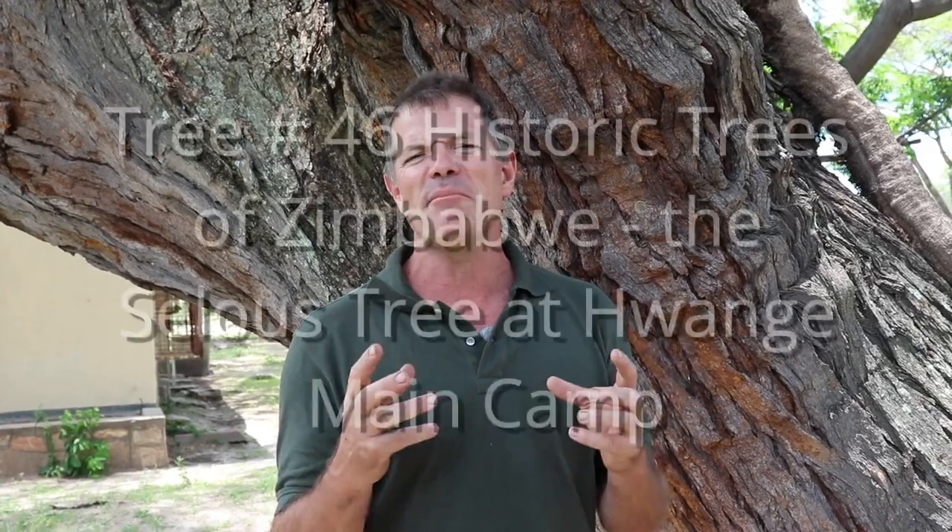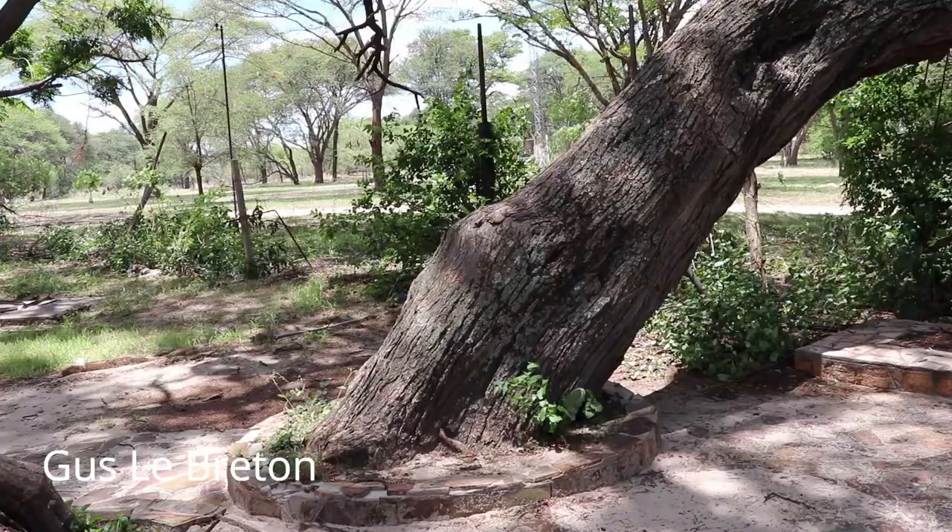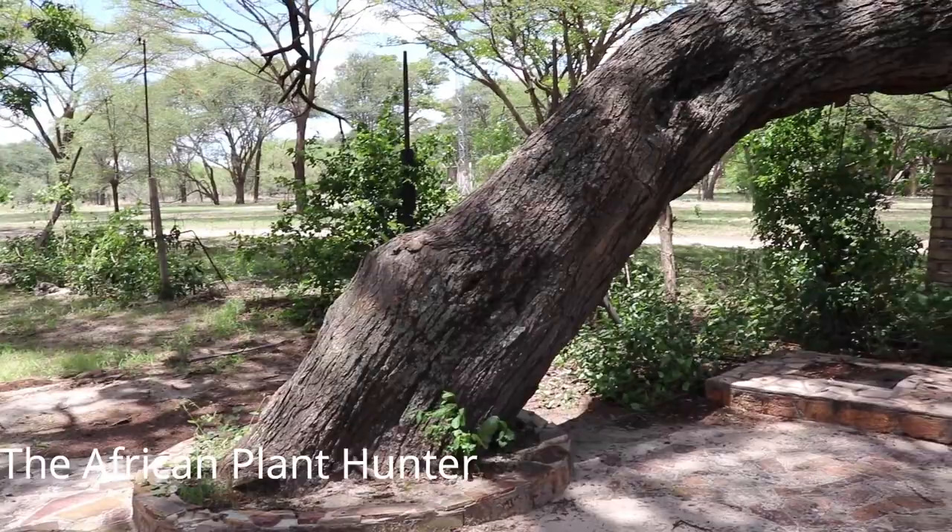Tree number 46 in Lynn Mullins' Historic Trees of Zimbabwe, and this is called the Salu Tree. It's a beautiful example of an Acacia erioloba, otherwise known as the Camel Thorn, and it's right here in the main camp of Hwange National Park.